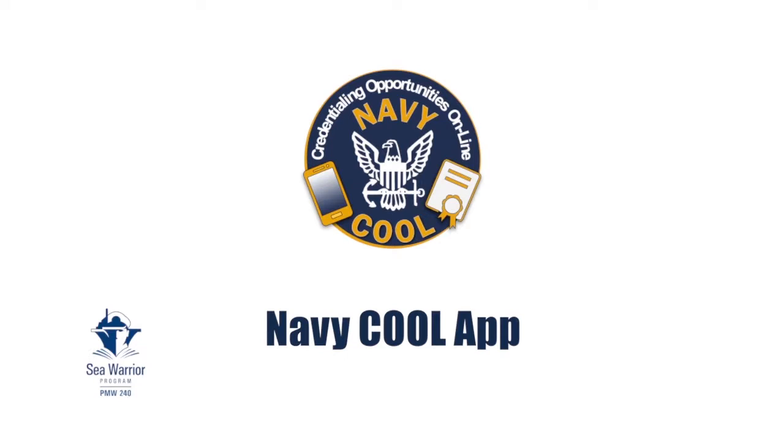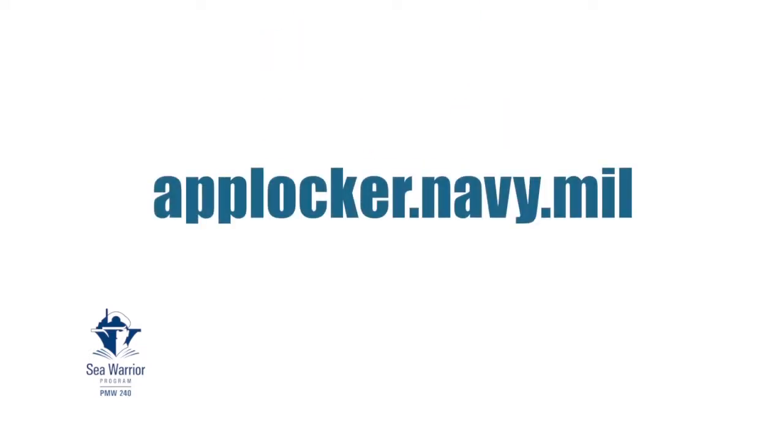Be cool. Download Navy Cool. It's free. You'll find it at the Navy App Locker at applocker.navy.mil.